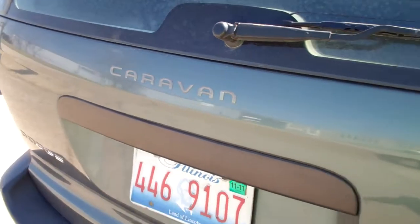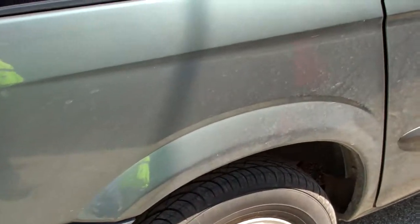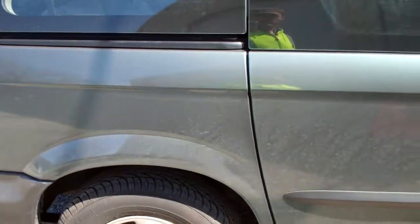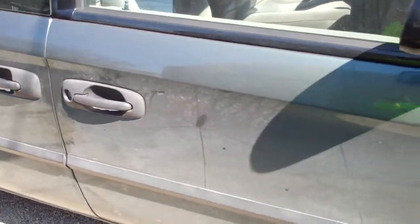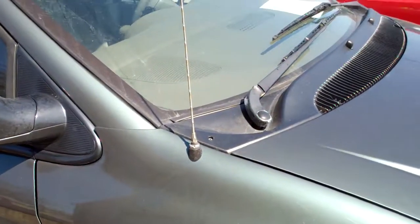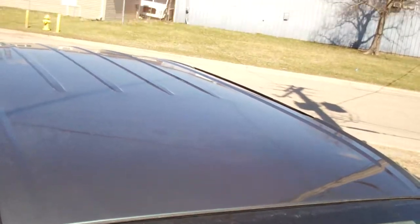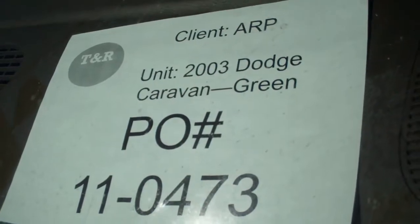There are significant scratches all over the exterior, with a lot of scratches throughout the body panels and the antenna. This will conclude this video inspection for this 2003 Dodge Caravan.